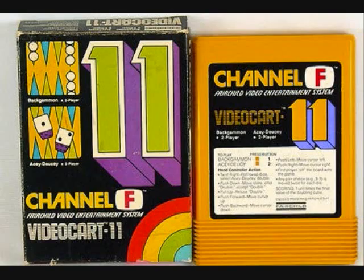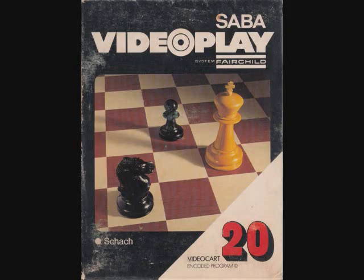Here is the cartridge — a typical cartridge and its box. The cartridges looked very much like 8-track tapes. Again, there were 26 official US released games, and there was a chess game released only in Germany.